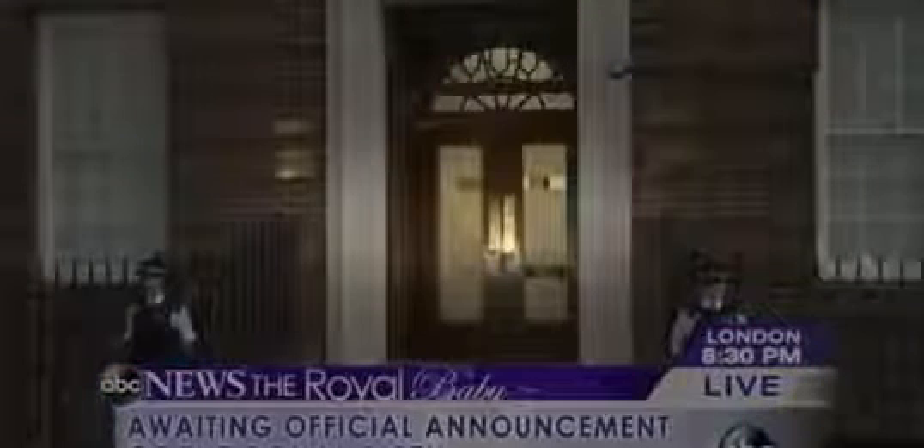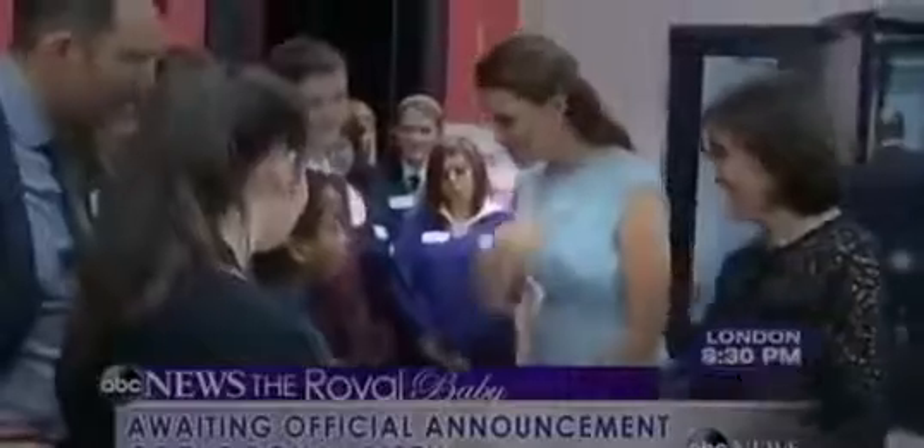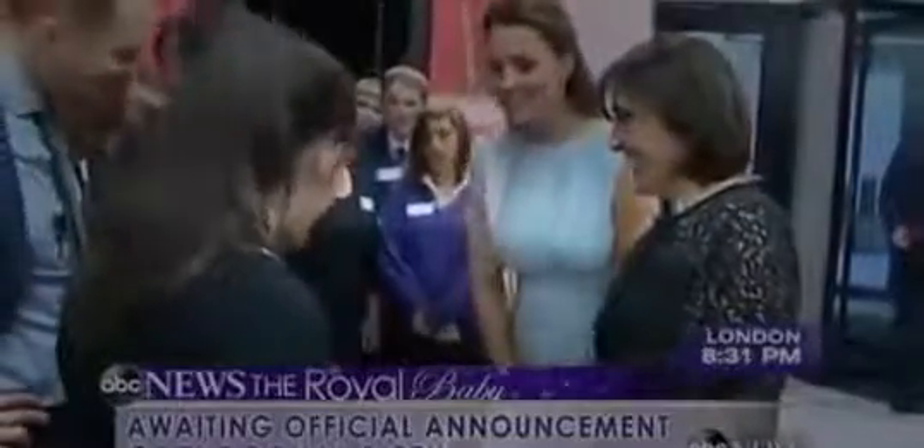The royal couple, as we know, went to the hospital there in London — St. Mary's — overnight, shortly before about 2 a.m. Eastern time. We were told that Kate was in the early stages of labor at that point. Since then there's been little official word other than her labor was progressing normally. We're joined by Dr. Jen Ashton, part of our ABC medical team, and she's with me here in the studio in New York.